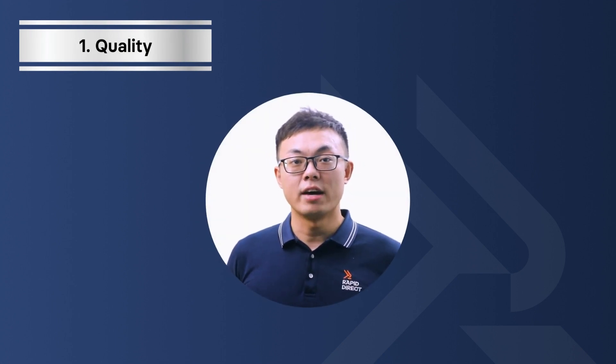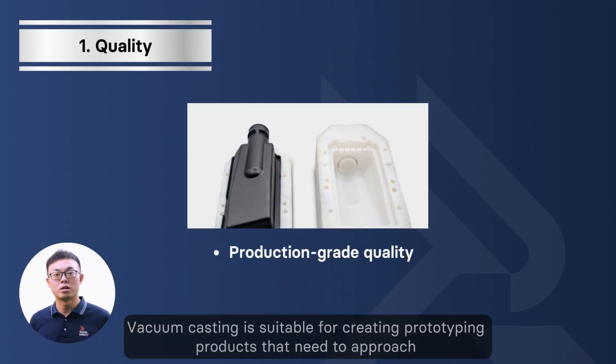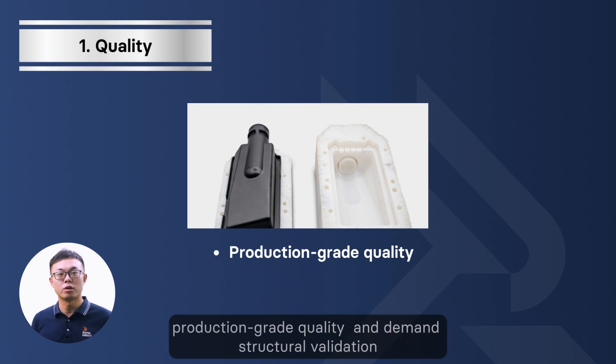First, quality. Vacuum casting is suited to prototyping products that need production-grade quality and demand structural validation.